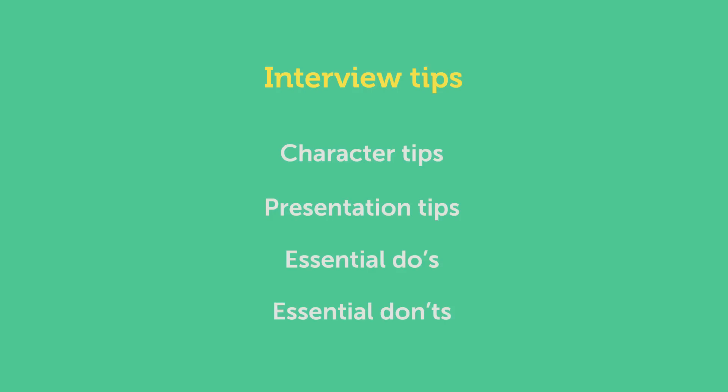Every interviewer or agency will have their own unique method for conducting an interview. In my experience I have attended lots and none are ever the same. However, there is one thing you can be sure of — no matter how different the role, no matter what the agency, everyone will be judging you on two main things: one, your character, and two, your ability. Remember they will be looking for someone who can be part of their team just as much as the ability to do the job. For this video I'm going to separate my tips into four sections: character tips, presentation tips, essential do's, and essential don'ts.